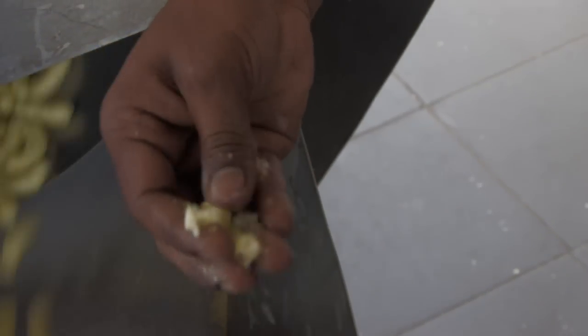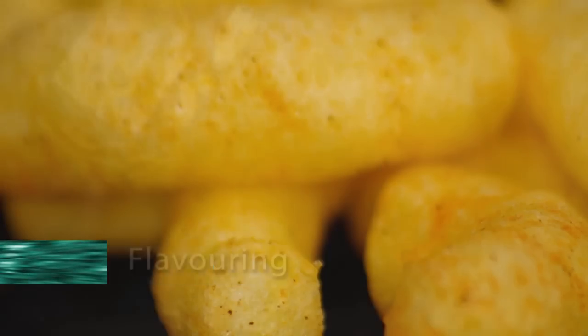After baking, the difference is clear. In the flavoring drum, the corn curls receive an even coat of flavor, depending on the batch being produced.